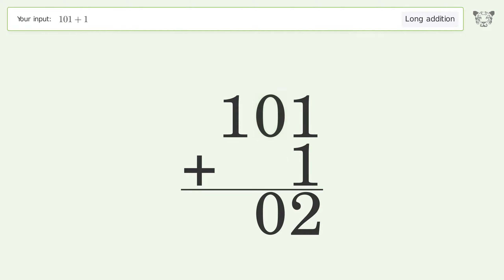Write 0 in the tens place and write 1 in the hundreds place. And so the final result is 102.